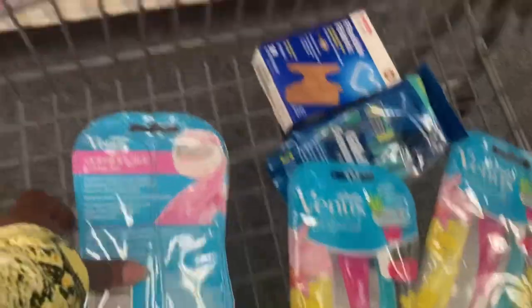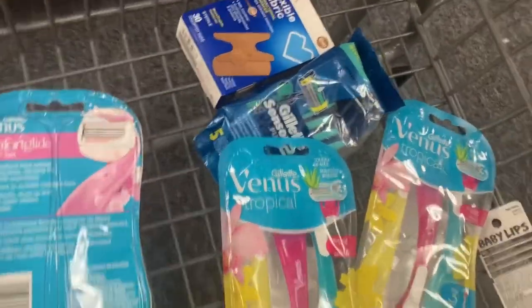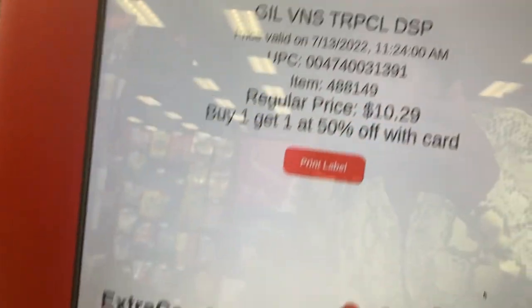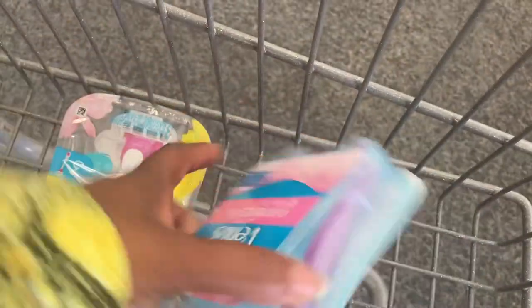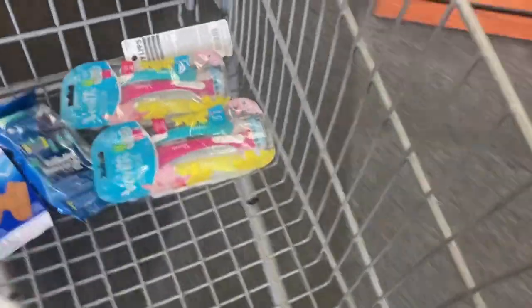I scanned a few different razor packs. Both of these are buy one get one 50% off and they're both around $10 something. Let me check this one again because if one is nine dollars I want the nine-dollar one. Okay, $10.29 buy one get one 50% off — and this one is also $10.29 buy one get one 50% off. This one has more in it but the other one looks cool with the packaging — and that's probably all you're paying for. I'll just get those.